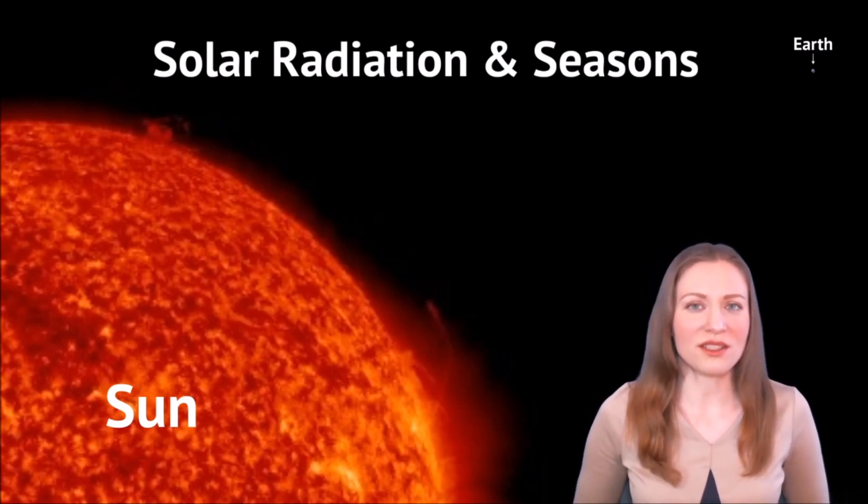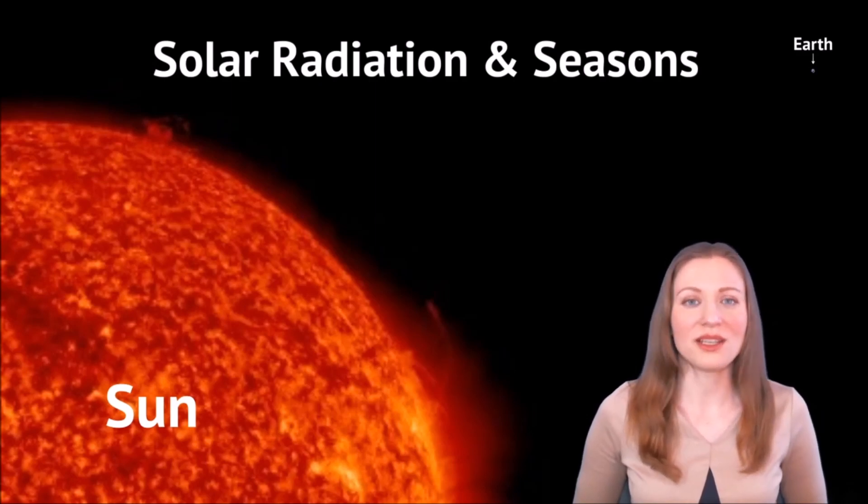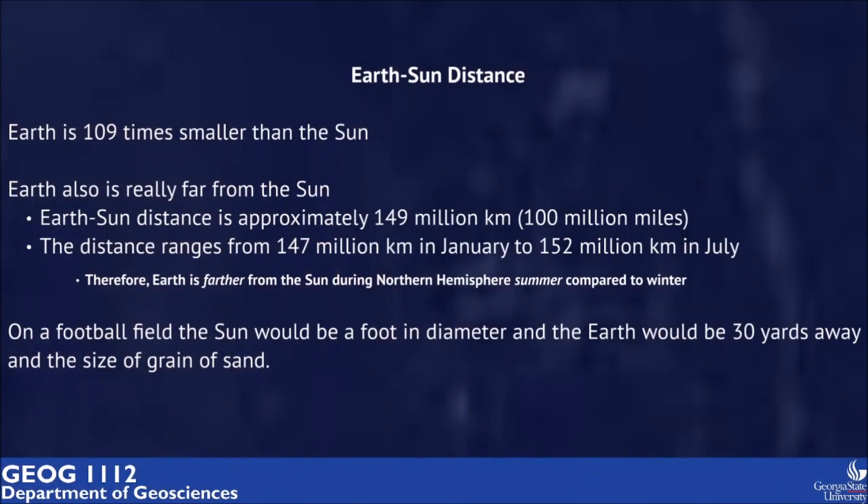First, Earth is much smaller than the sun — it's actually more than 100 times smaller — and the distance between them is huge. The distance between Earth and the sun is approximately 149 million kilometers, or around 100 million miles. That distance is actually changing a bit throughout the year, but that difference is only about 3% and produces no effect on the seasons.